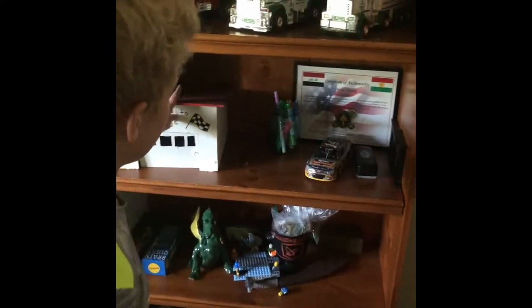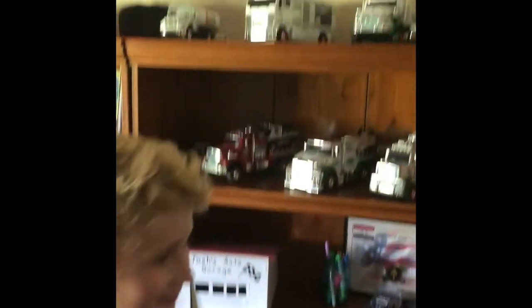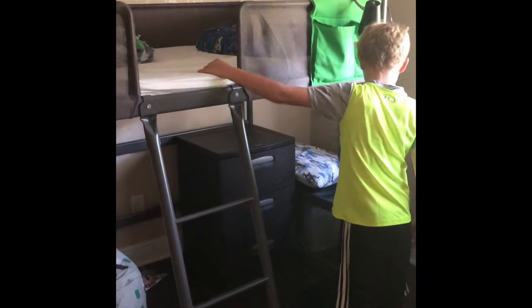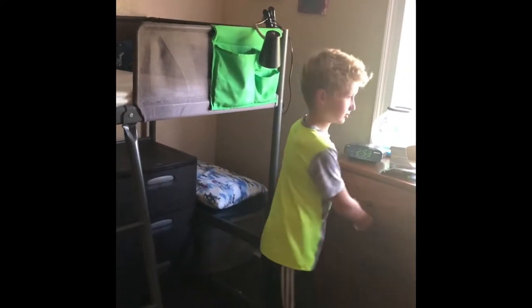And this is my bookshelf right here. And this is my display shelf, I guess — that's right there. This is Josh's. And this is my Nintendo. And this is my bed up here. This is full of my school clothes. And those are my toys over there. Yeah, this is basically my room.